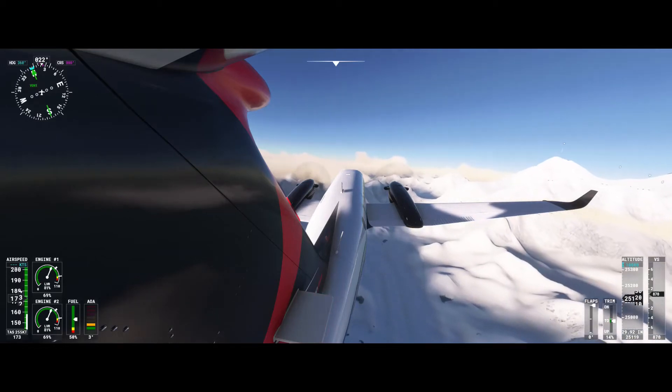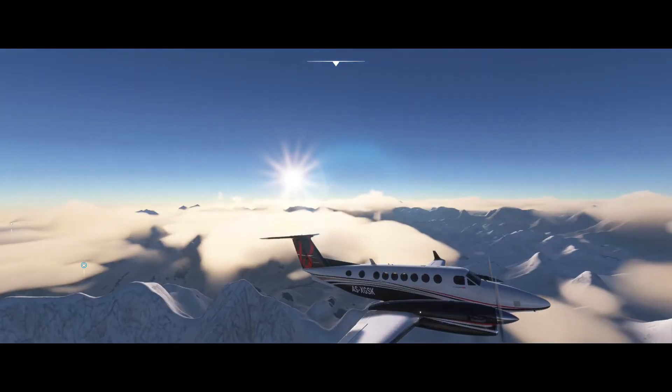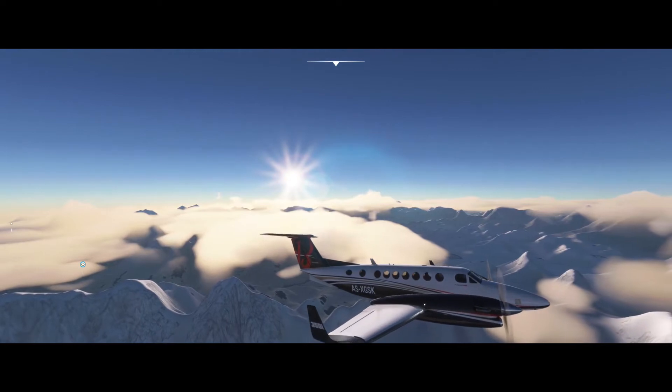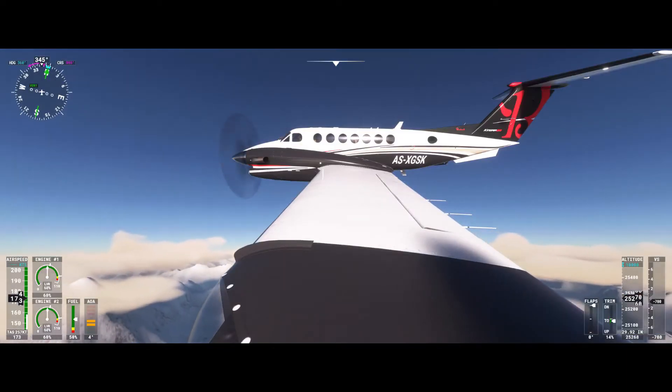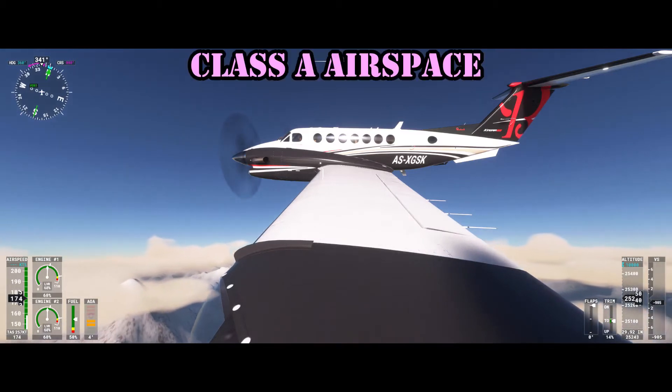What's up aviators, today we're running through different classes of airspace. If you want more free pilot training, hit that subscribe button to fly in my wing. And check out the pilot test prep materials in the description if you want to get serious about your training. Let's hit it.